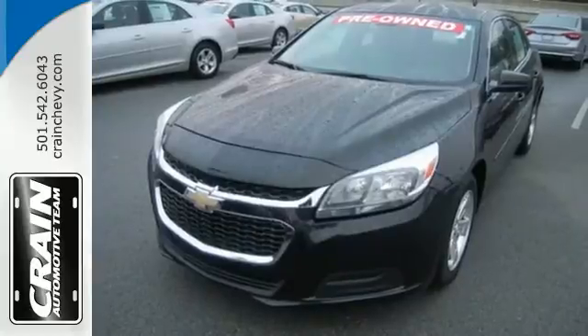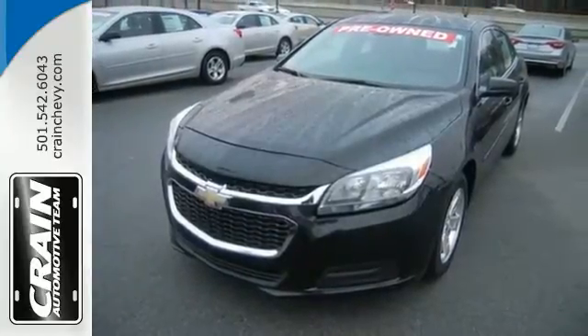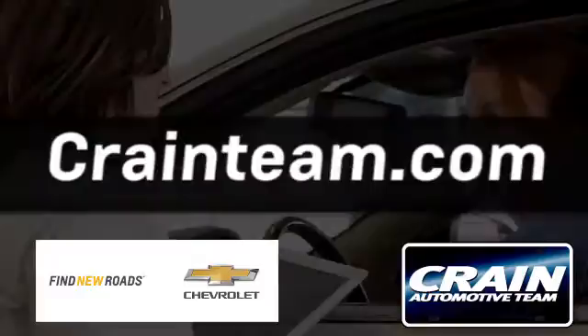This Malibu is a top choice. See it for yourself today. Visit us anytime at Craneteam.com.